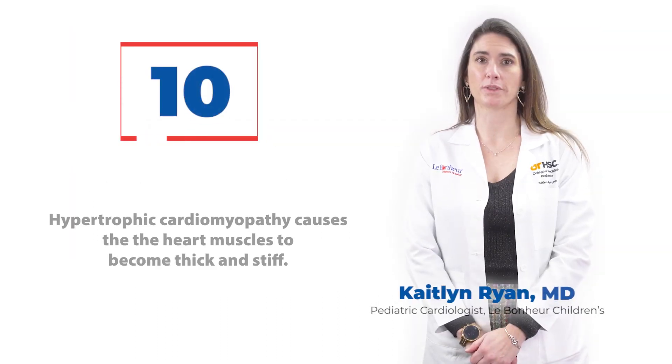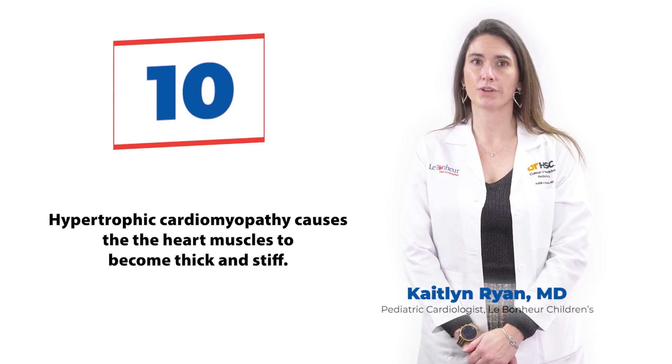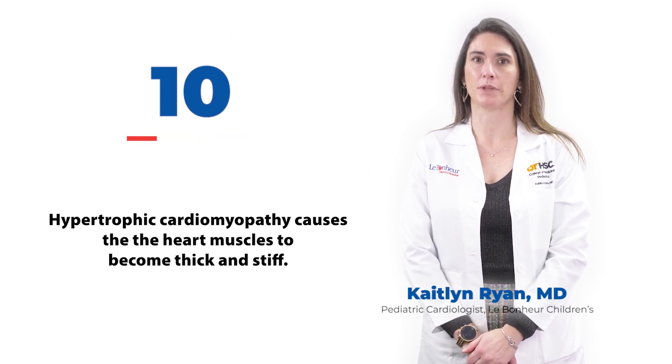HCM is a heart disease where the muscles that pump the heart become thick and stiff. Over time, the heart isn't able to pump enough blood for the body.